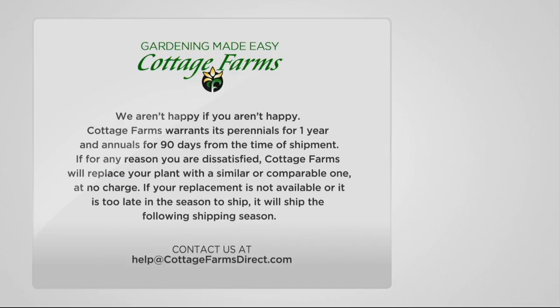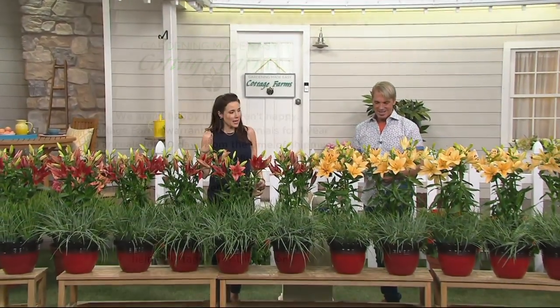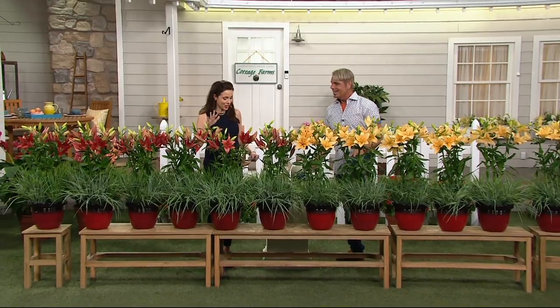If you've never gardened before or this is your first time with us - welcome! Gardening made easy by Cottage Farms is just that. We warrant our perennials for a full year and annuals for 90 days from time of shipment. If for any reason you're dissatisfied, Cottage Farms will replace your plant with a similar or comparable plant at no charge. If not available or it's too late in the season, it ships the following shipping season. The best guarantee of all: fertilize your plants - we have a rose fertilizer, ask your operators.